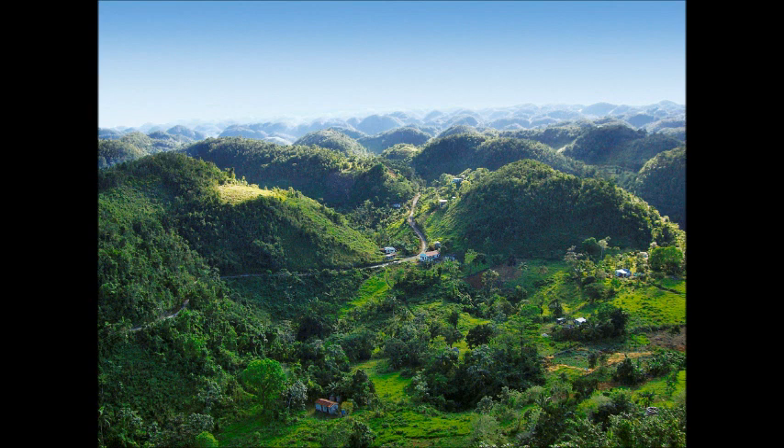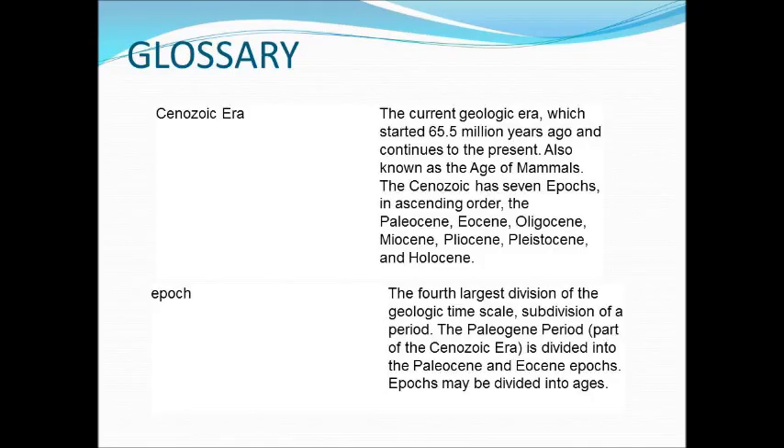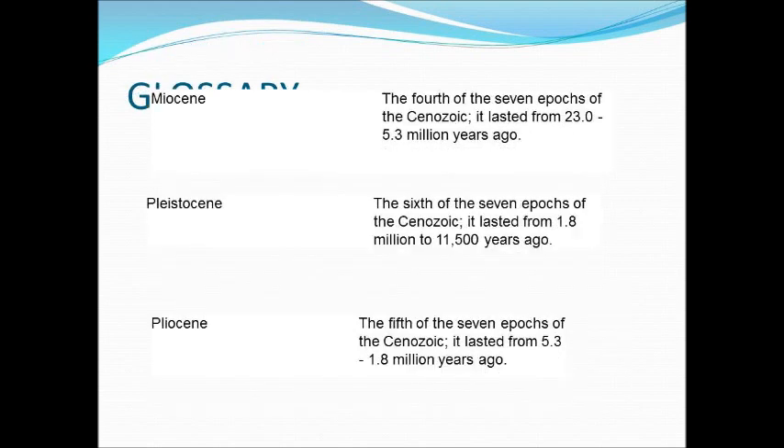The main uplift of the Blue Mountains occurred in the Pliocene, continuing over the whole island during the Pleistocene, with resultant southward tilting and down-faulting of the southern coastal plains.